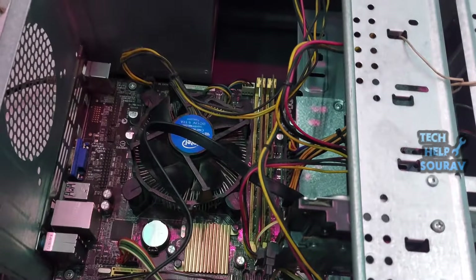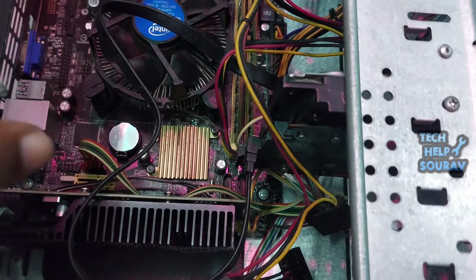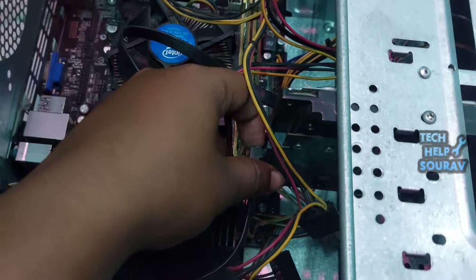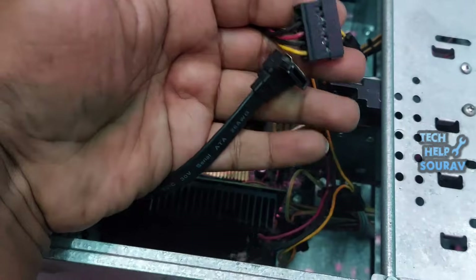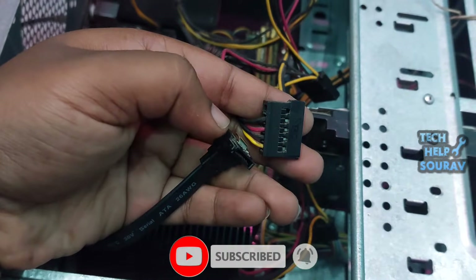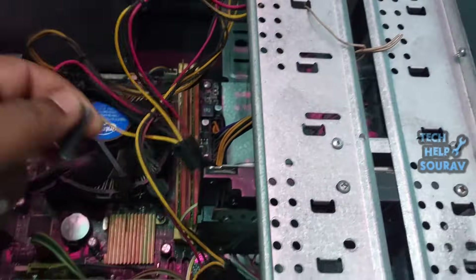Switch off the computer, then take out the CPU cabinet and open the cover of the CPU cabinet. After opening the CPU cabinet, go to where the hard drive is installed. You must follow the steps that I am doing. After opening the cover, first open the SATA cable from the hard disk.